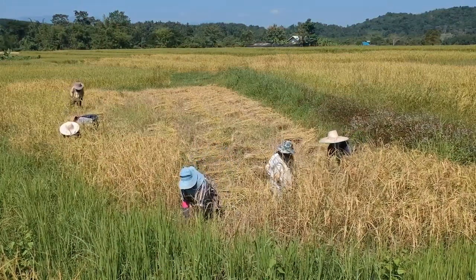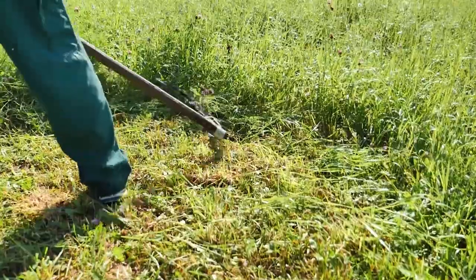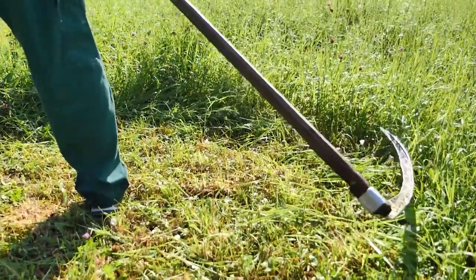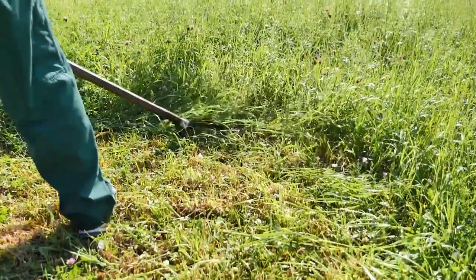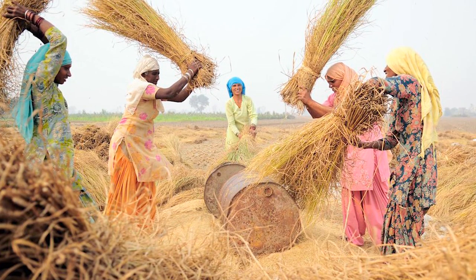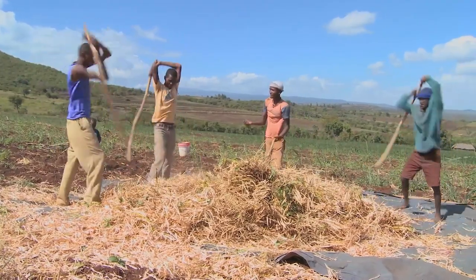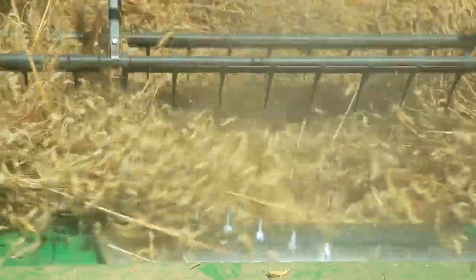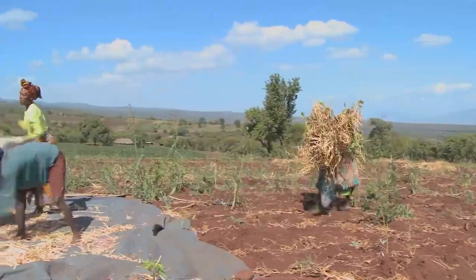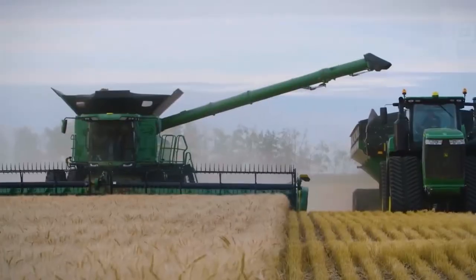Before modern agricultural machines were developed or widely used, agricultural workers had to harvest crops through a series of laborious operations. First, they cut down plants with a long-handled scythe. Their next step was threshing — separating the edible grains from the inedible chaff by beating the cut stalks. Then agricultural workers had to clean the remaining debris from the seeds, a process requiring a lot of strength and time.